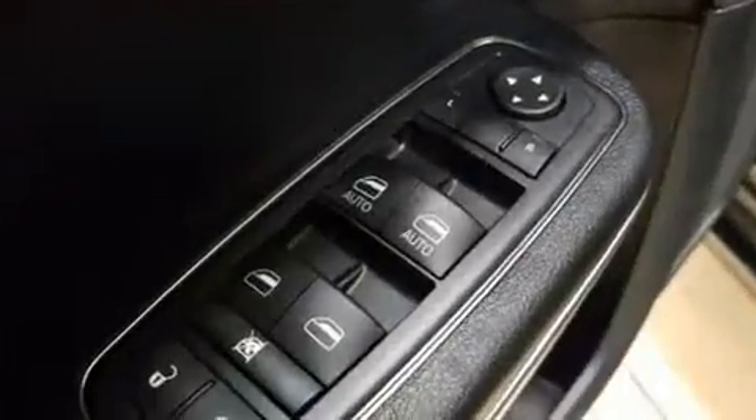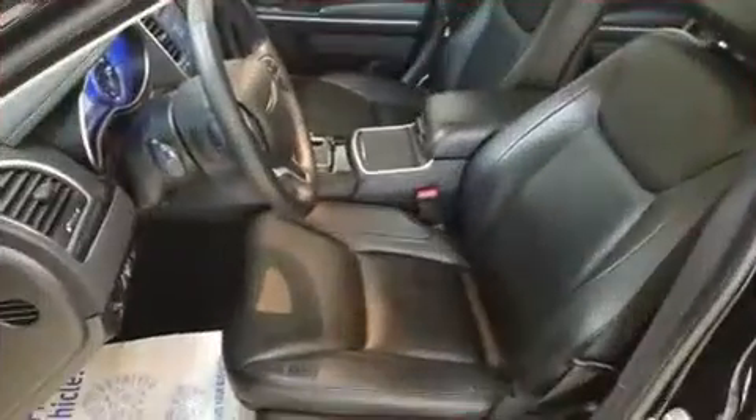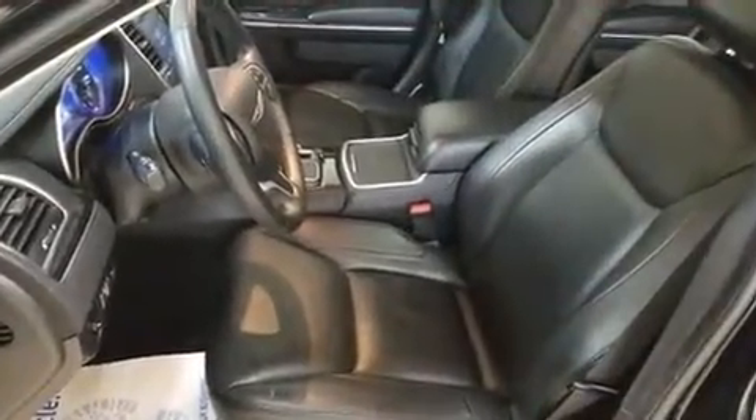Chrysler ensures the safety and security of its passengers with equipment such as head curtain airbags, front side impact airbags, traction control, brake assist, anti-whiplash front head restraints, ignition disabling, and four-wheel disc brakes with ABS. Various mechanical systems are monitored by electronic stability control, keeping you on your intended path.